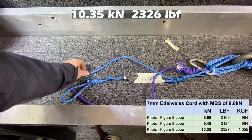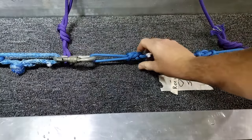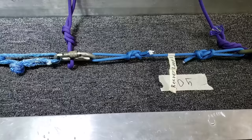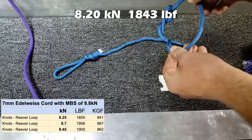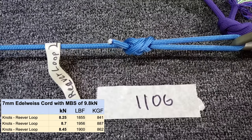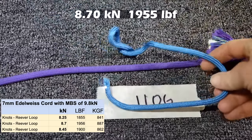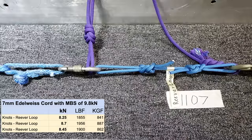The Reaver loop failed on the hydraulic side and it doesn't appear to have any backup knot - I'm not familiar with this one. The whole thing just kind of falls apart once it's broken, while the other end is very tight. This is the second Reaver loop - it broke on the same side, looking very similar to the last test. Third Reaver loop, let's break it.